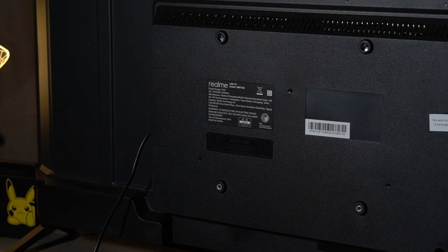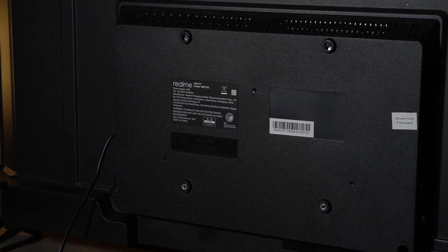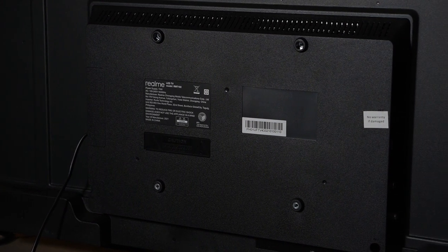And if you prefer hanging it on a wall, that's also possible and the Realme TV is compatible with the standard VESA bracket.